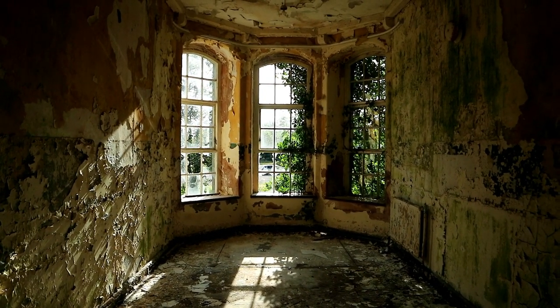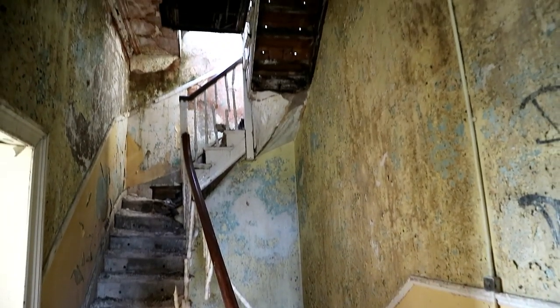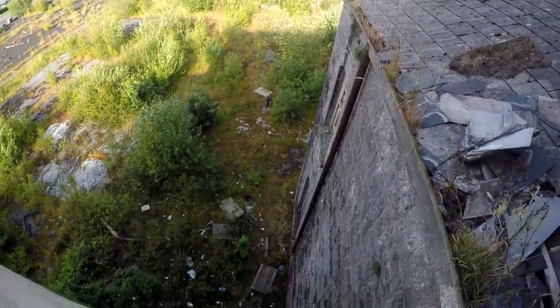As we reached the top floor of the property, we were still searching for stunning decaying scenes like these. They weren't hard to find, as there was a good deal of water seeping in through the roof, causing the progressive deterioration.